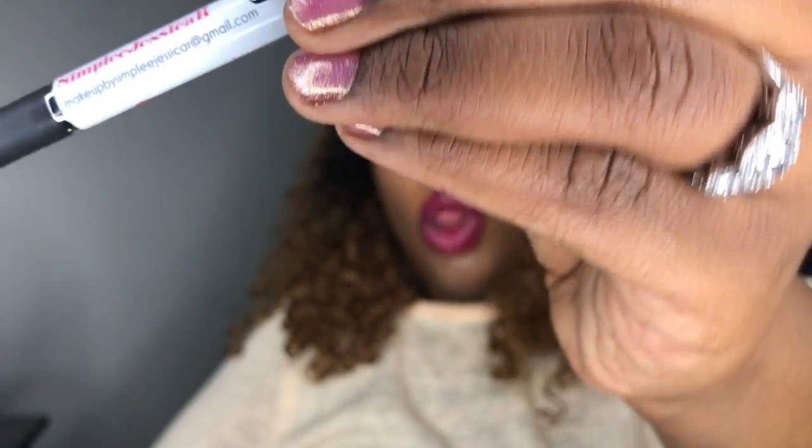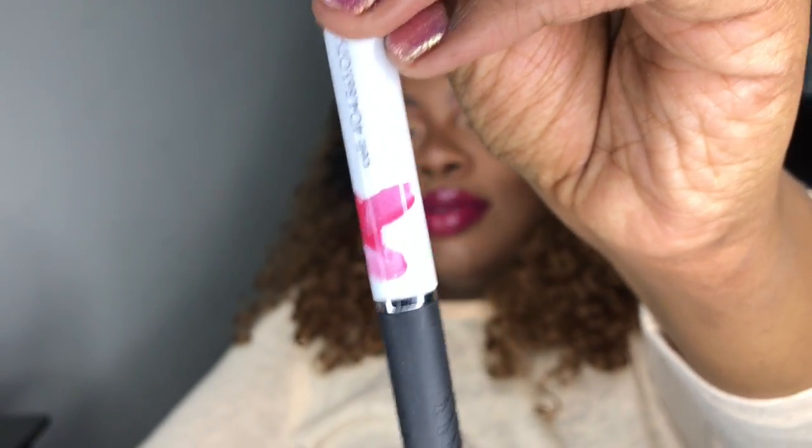I have some ink pens in there, and this ink pen I had made for my business, Simply Jessica — I'll link that below. I do have a website, you guys.